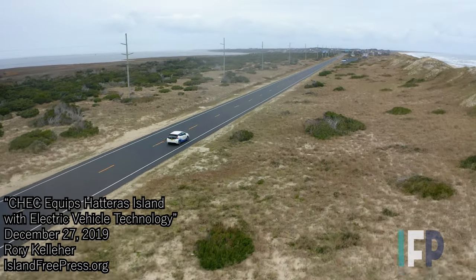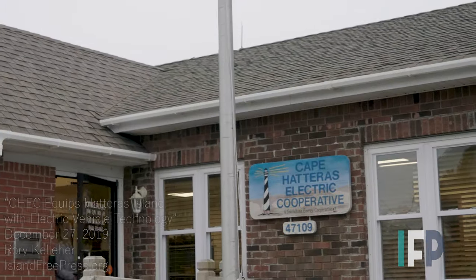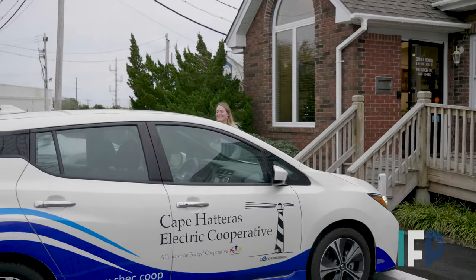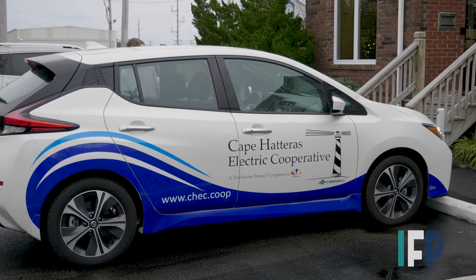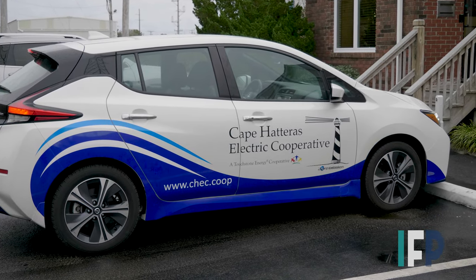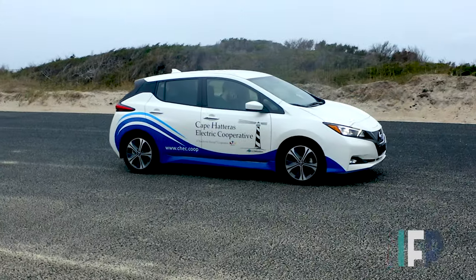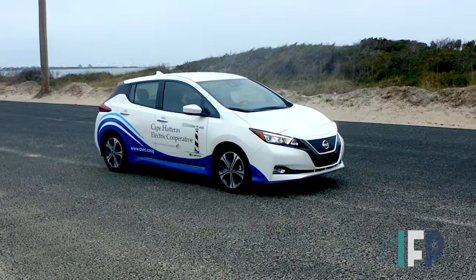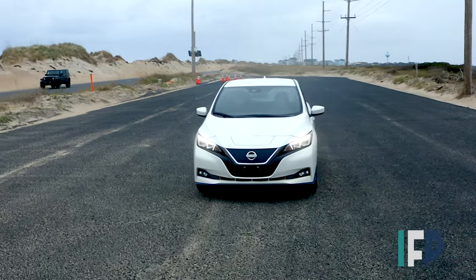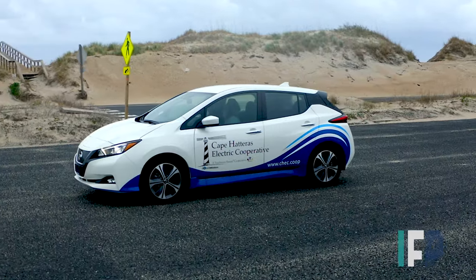The Cape Hatteras Electric Co-op offers several initiatives to keep Hatteras Island on pace with technological change. One such advancement is zero-emission electric vehicles. In 2019, the electric co-op acquired its own 100 percent electric car that members are free to test drive — a 2019 Nissan LEAF with a 62 kilowatt-hour lithium-ion battery, 147 horsepower, and a range of up to 226 miles on one charge.